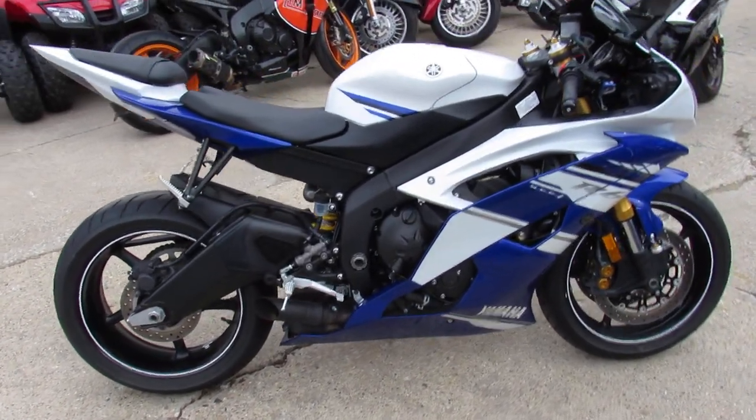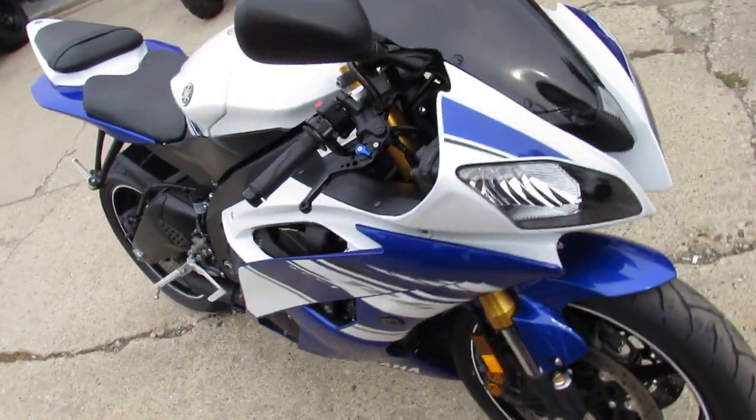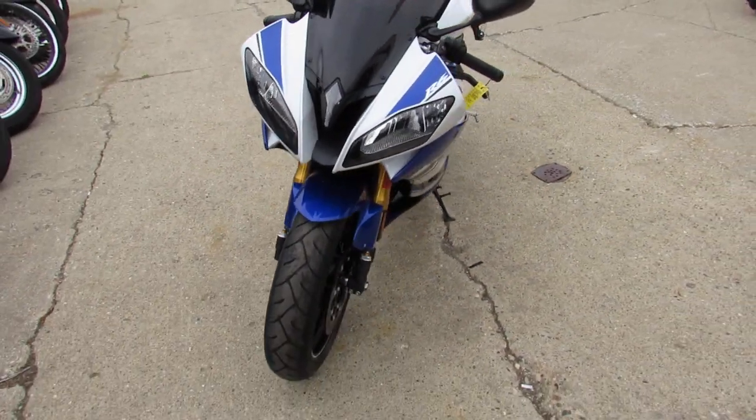Why would you ever buy new when you can buy this thing? At only $8,899 it's a steal. CRG levers, fender eliminator kit — it's absolutely perfect and ready to go.